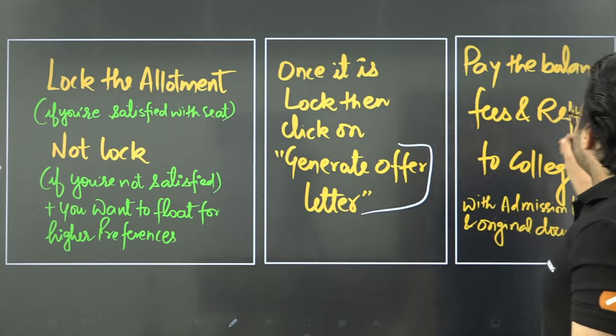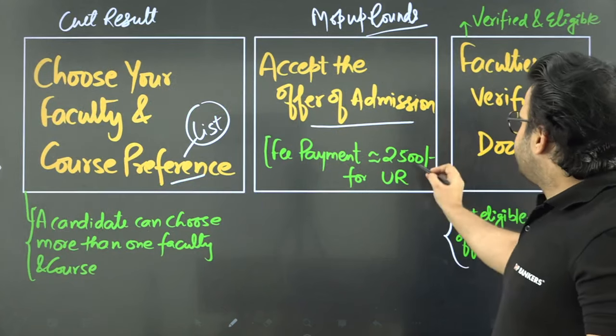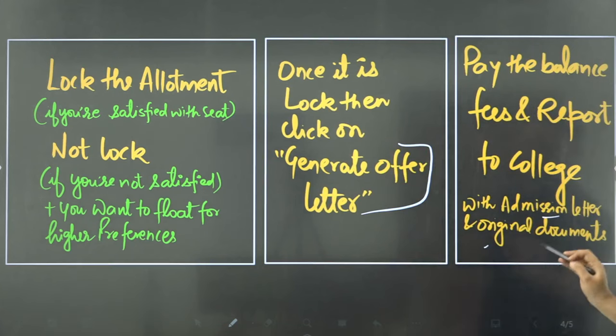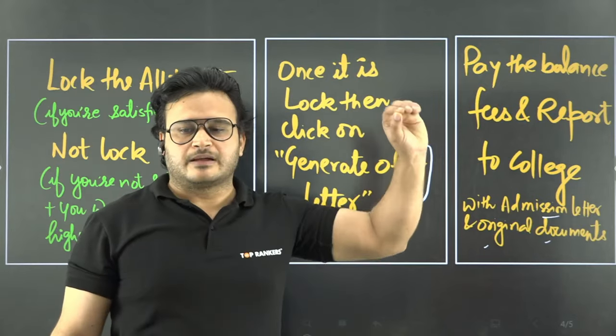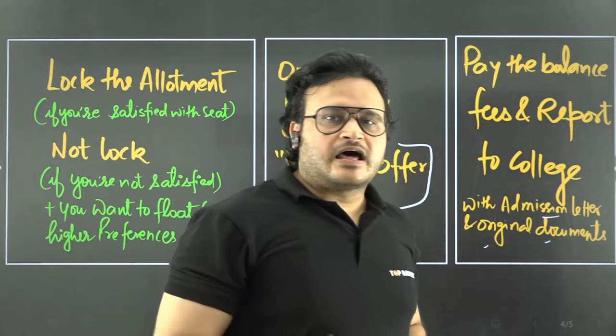After generating the offer letter, you have to pay the balance fee. Then you have to take your original documents along with a photograph to your college or faculty to report. This is the whole process of admission to Banaras Hindu University.